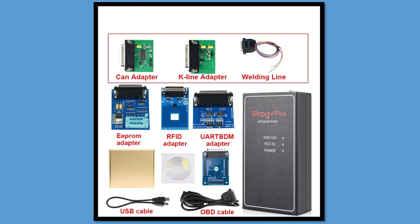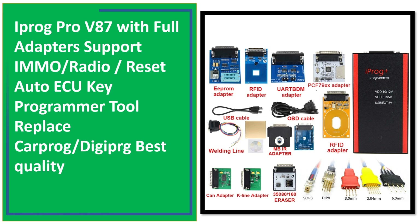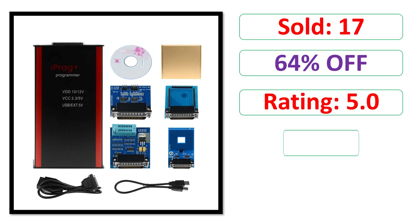At number 1. Sold. Percent off. Rating. Price.